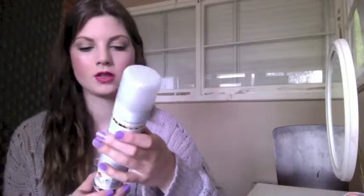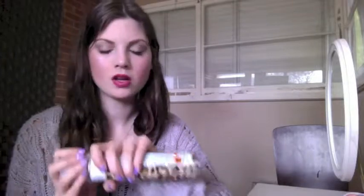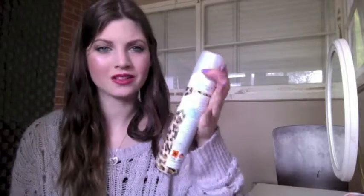I've also been really loving this Batiste dry shampoo — Sassy and Daring, the Wild one. It's a leopard print one. It doesn't say what the scent is, but it's kind of nice. It lasts all day on your hair — I walk around all day and think, what is that smell, and then realise it's my hair. I kind of just want it to be nice when I first put it on and then fade away, because it's a really strong smell.